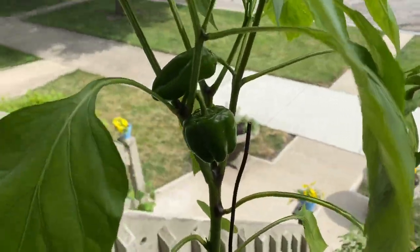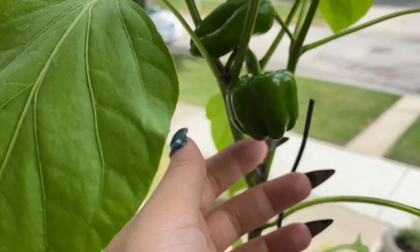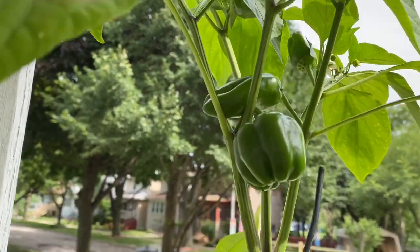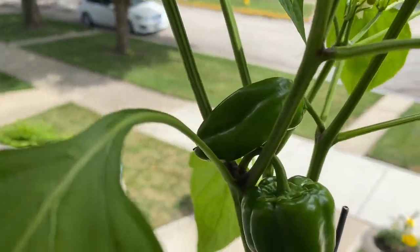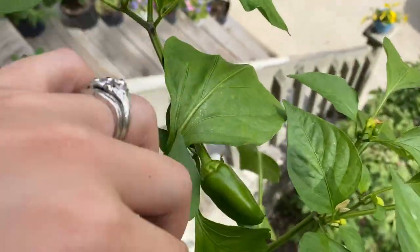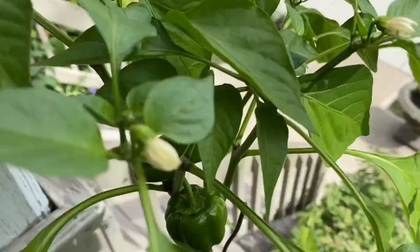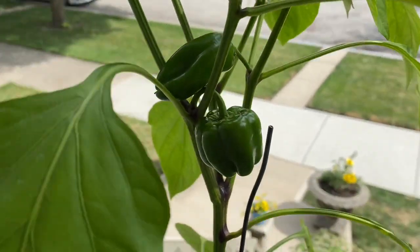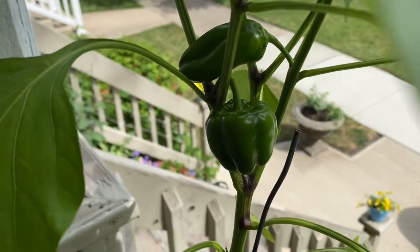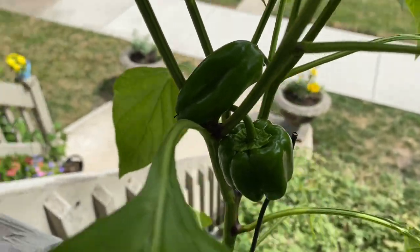Over on this side I have my lunchbox orange that accidentally got crossed — it used to be on the other side by the bell peppers. It definitely got accidentally crossed because they're supposed to look like this one. That's what they're supposed to look like — not like that. But it would be cool if it was crossed with a purple one. I'm still going to keep the seeds and grow it out and see what happens, because any of the crosses I've tried have not been successful so far. I guess I'll have a lunchbox orange bell pepper.